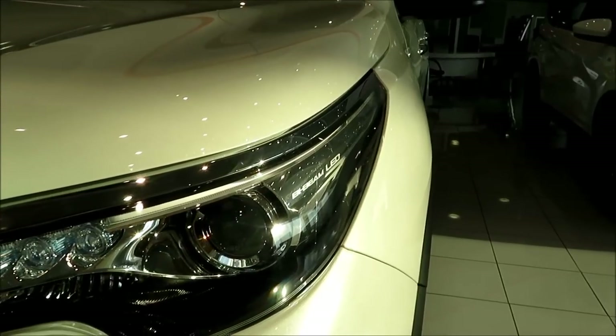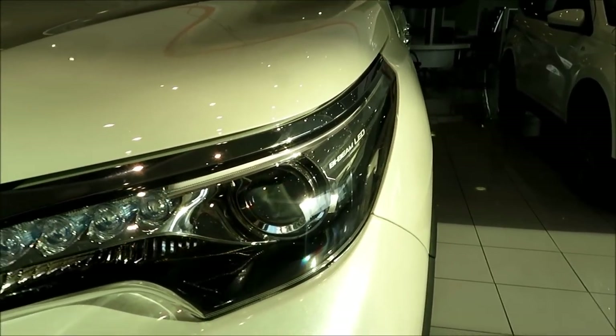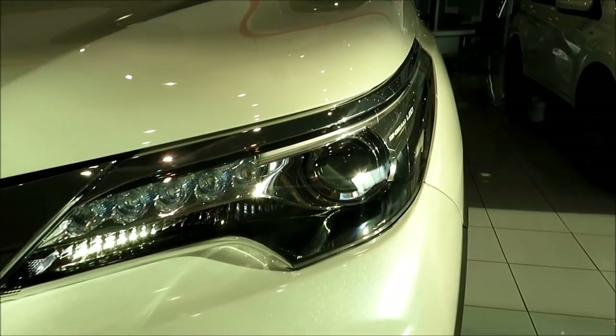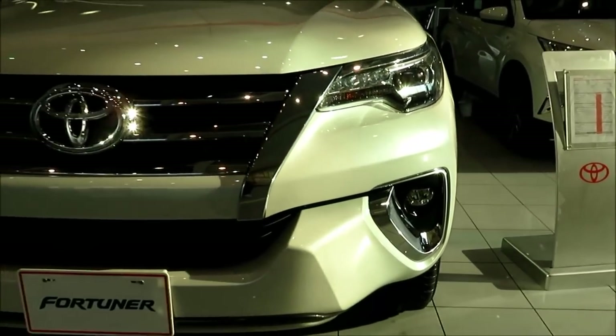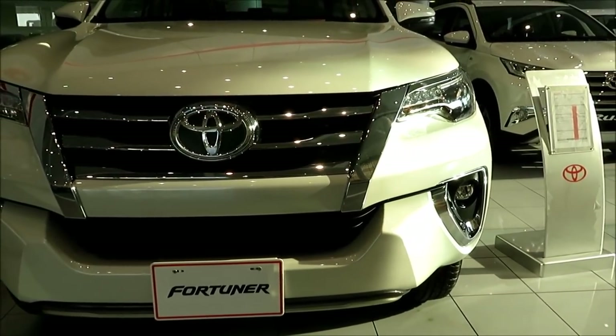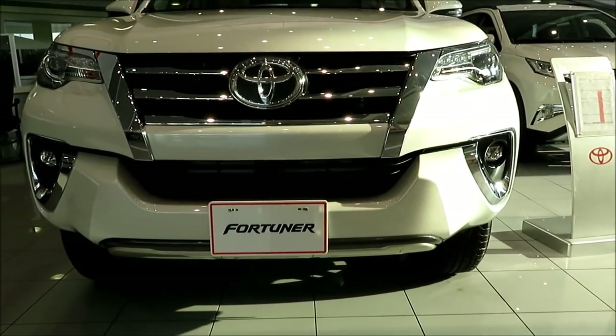The Toyota Fortuner comes with a bi-beam LED — a single output for both low and high beam — with the daytime running lights at the top. At the bottom you have the LED fog lights coming towards the center. It has a chrome radiator grille and the front bumper silver garnish.